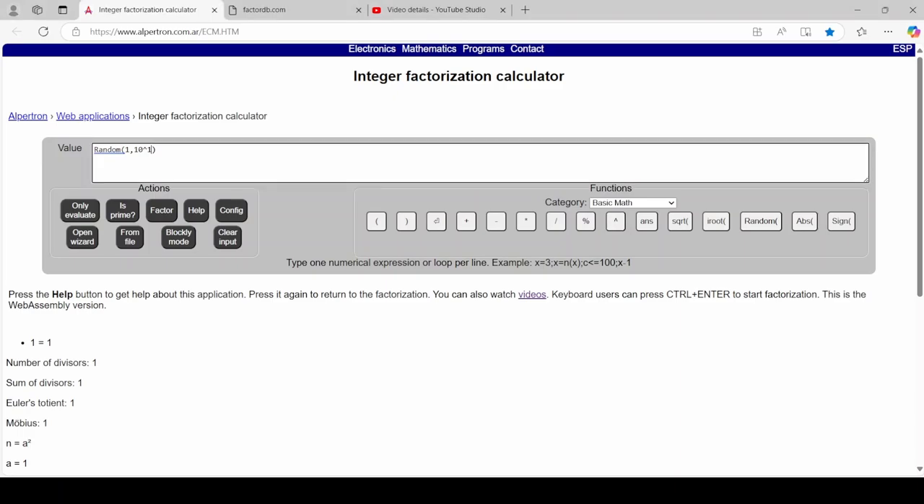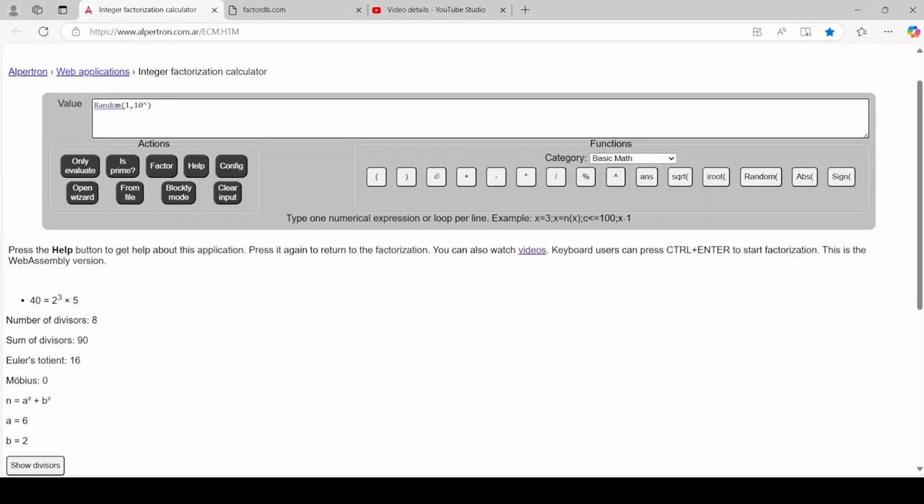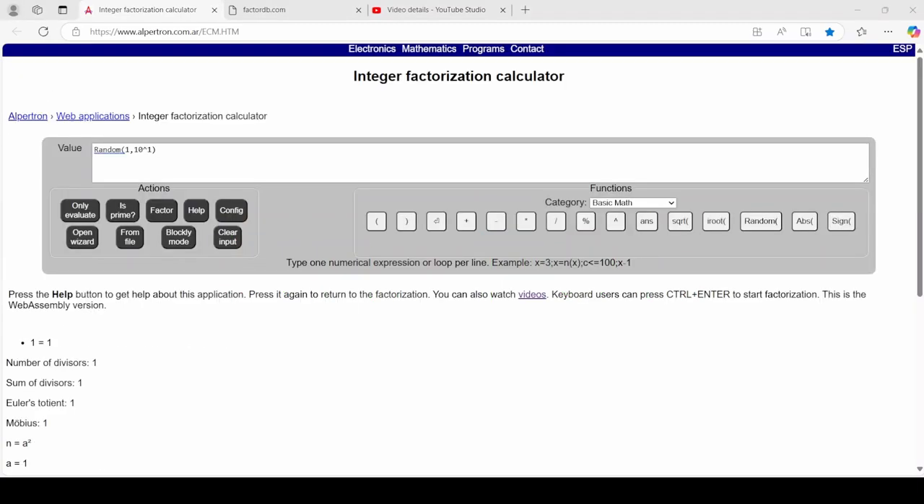Moving on. Let's hope to get lucky this time. 2 cubed times 5. 461 is the prime number. 1 is considered a prime number.